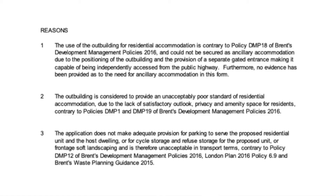The outbuilding for residential accommodation is contrary to Brent's development plan policy BMP 18 of Brent's development management policies 2016, and could not be secured as ancillary accommodation due to the positioning of the outbuilding and the provision of a separate gated entrance making it capable of being independently accessed from the highway.